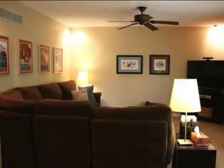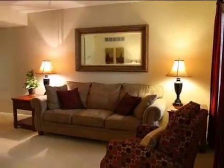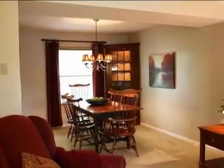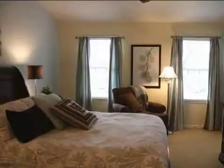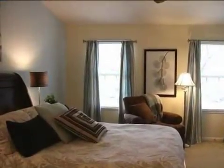Interior features of this property include walk-in closets, carpeted flooring, a fireplace, a formal dining room, an eat-in kitchen, central air conditioning, natural gas heat, a finished basement, a home warranty, recessed lighting, a counter bar, a kitchen island, and a pantry.